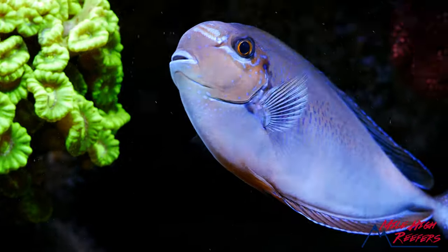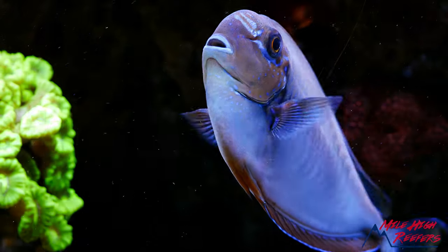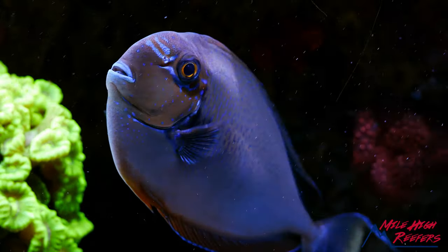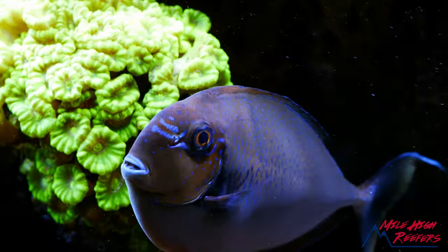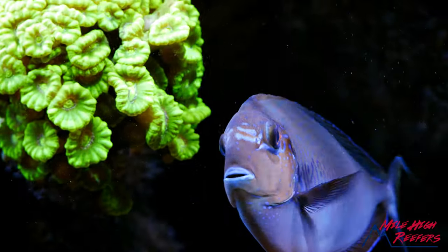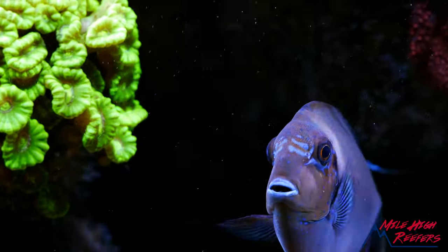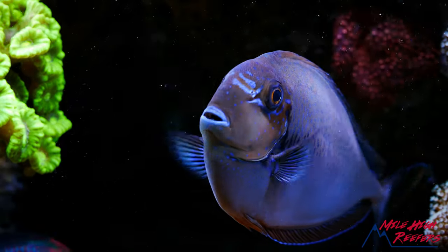The fish we're looking at today is about four years old and in human terms he's a teenager. These fish are reported to live almost 40 years in the wild. Not sure how accurate that data is, but tangs are generally a very long-lived fish, and this fish — the bigger and older he gets, the more colorful he will get.